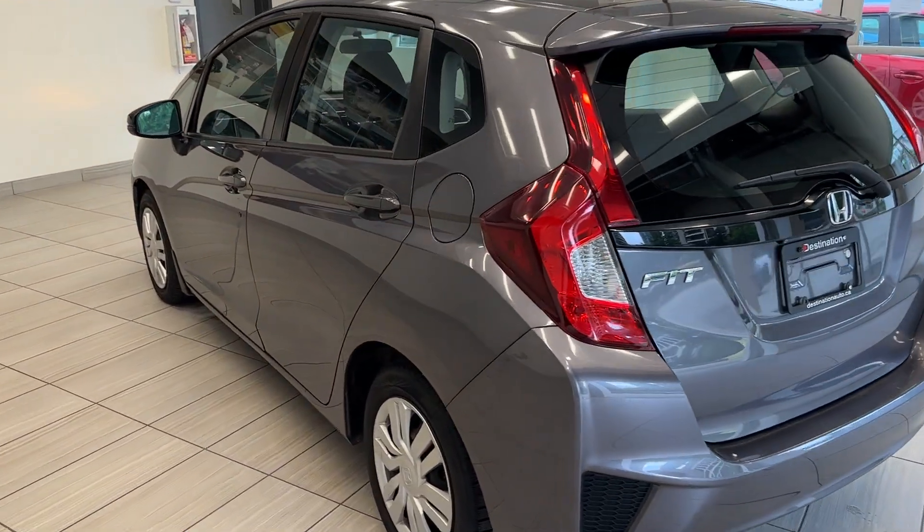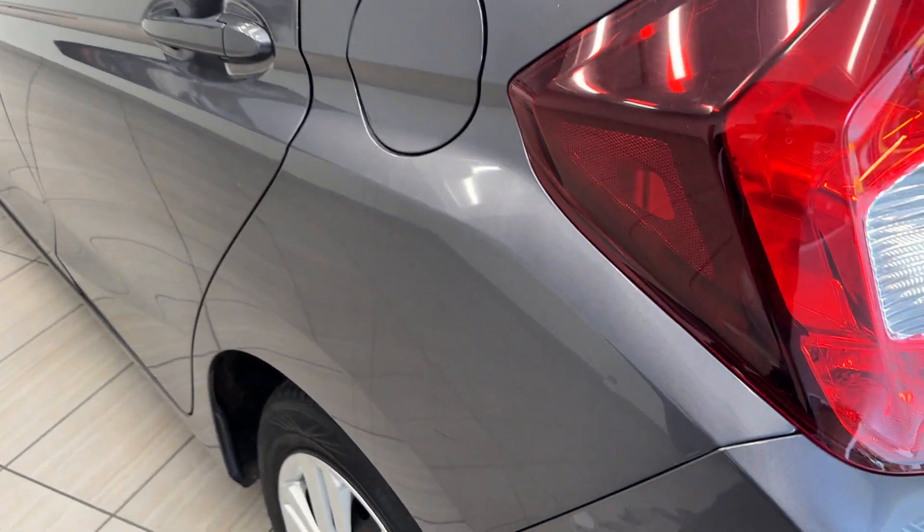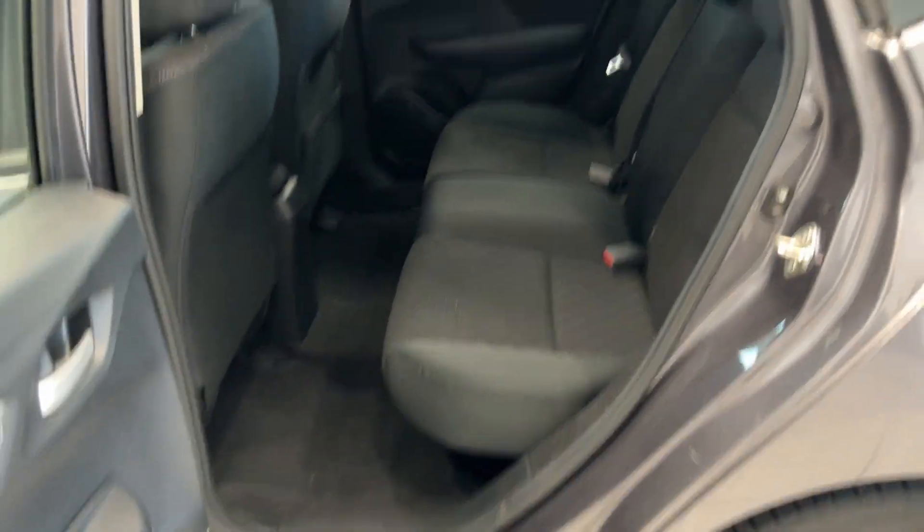Very stylish rear end here. Take a look at this body styling guys — sleek lines, very stylish. Take a look at the rear.